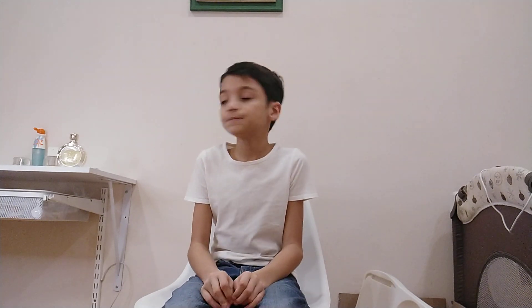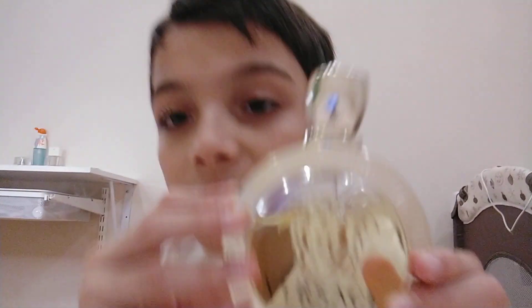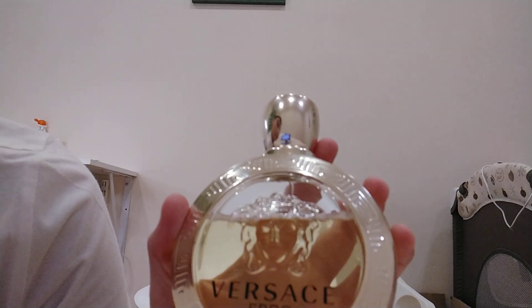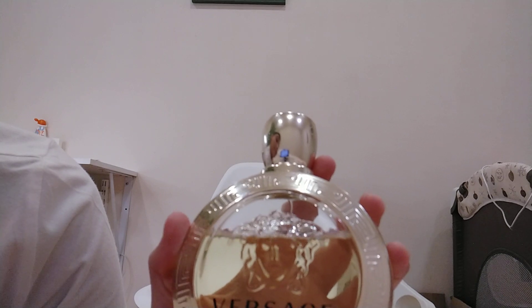So I have a perfume — Versace. This perfume is a mom's perfume, of course. It is Versace Eros Pour Femme. That is a French word, and it is for women.